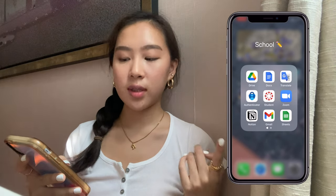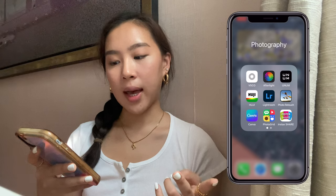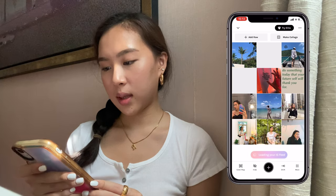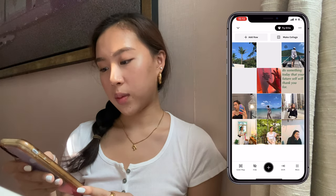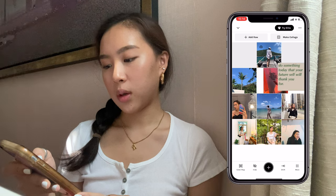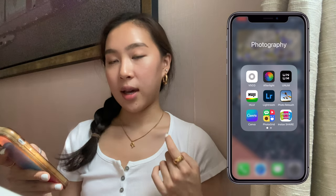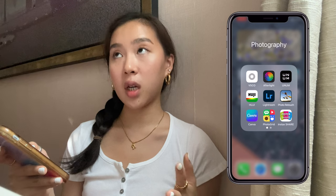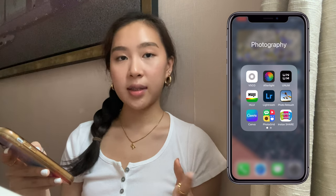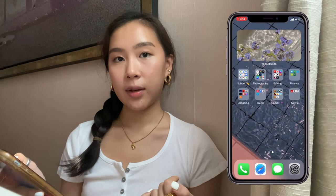I also have Gmail, Google Sheets, Slides, Dictionary, and Photo Translate. In my photography folder I have VSCO, Afterlight, and Unum — Unum lets you organize your Instagram grid so you can arrange photos and see how they'll look before posting. I also have Huji, Lightroom for editing pictures, Photo Retouch, Canva (a great free app), Photo Grid, and Instax Share for printing polaroid pictures from my Instax camera.